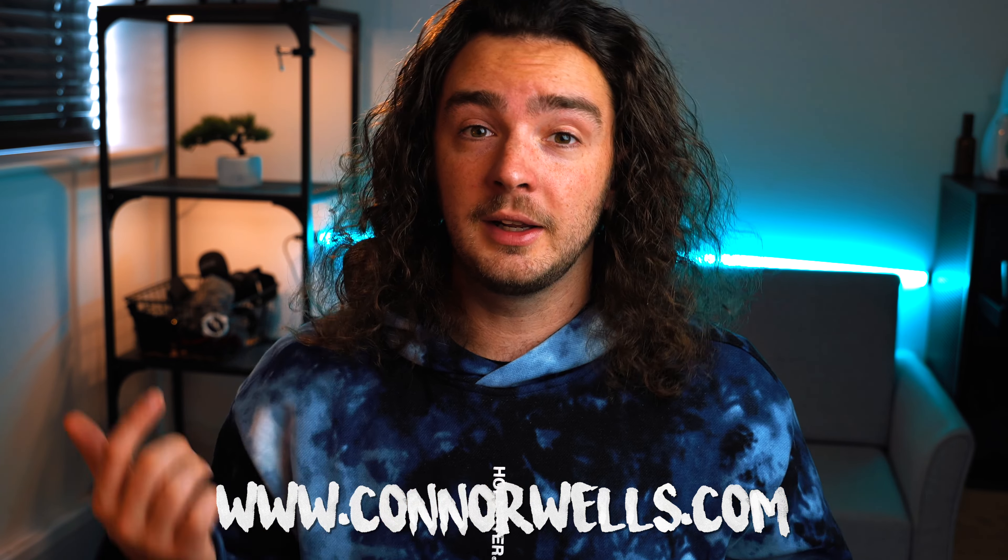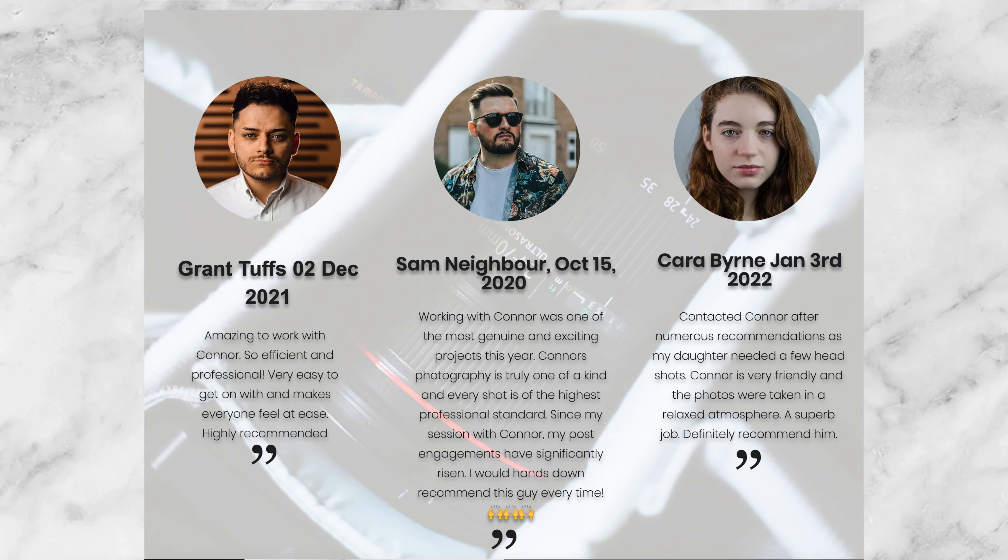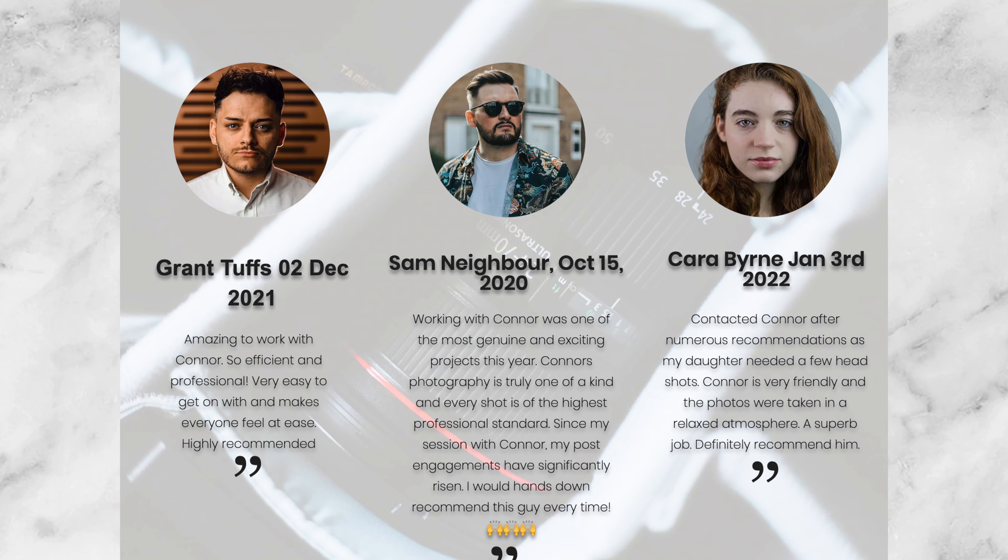Once you've started taking bookings, or even doing shoots for free, try to get your friends, family, and clients to submit a testimonial — that's why you should have a testimonial page on your website. On my site at conorwells.com, I have testimonials on the home page and a dedicated page for submissions. I've got three client images with dates, names, and testimonials right at the top of my home page, so it's the first thing people see.